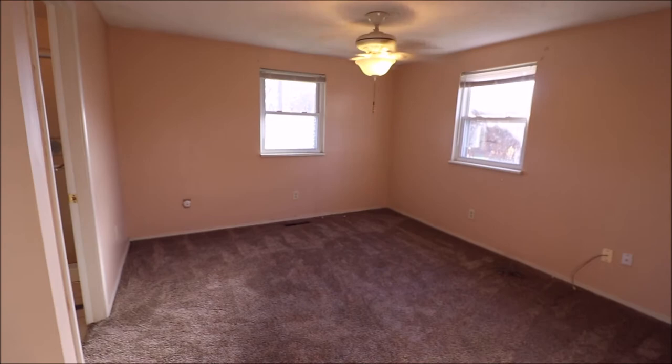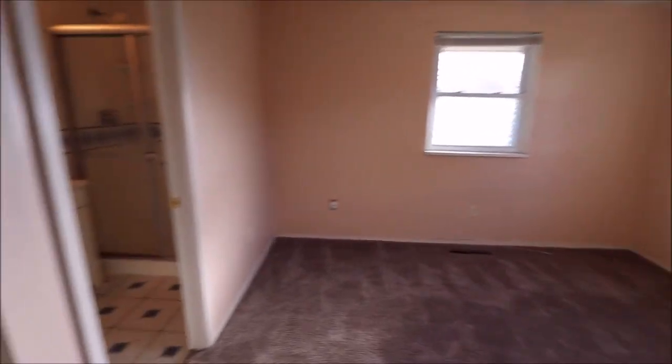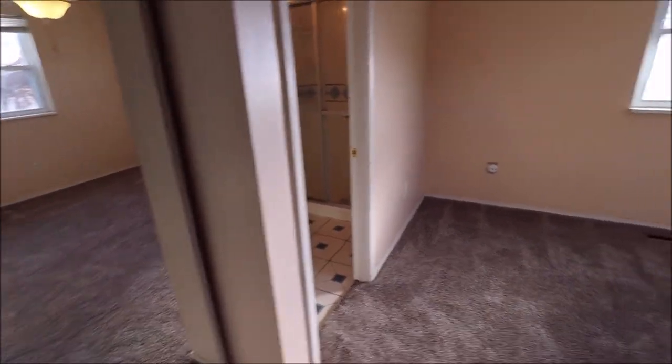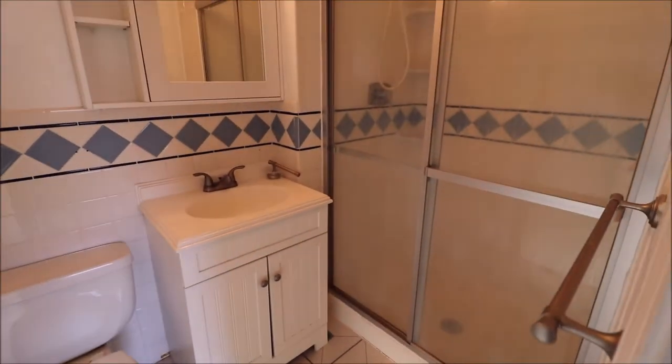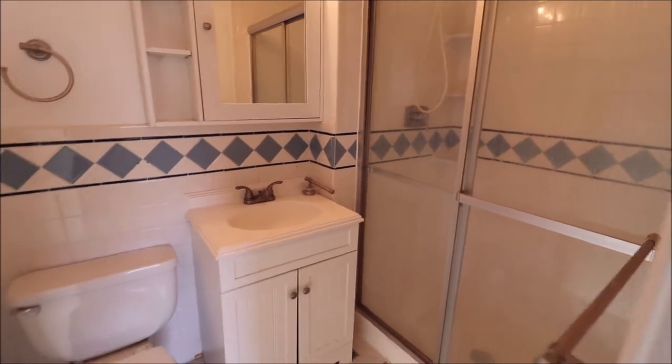This would be the owner's suite here. Updated ceiling fan and updated windows. Double mirrored closets here to our left. And you do have an owner's suite bathroom — this one has a walk-in shower and it's very bright, very nice in here. So we have three bedrooms and two baths on this side of the home.